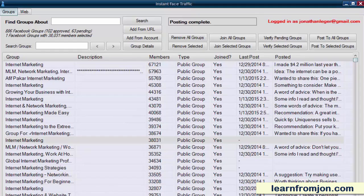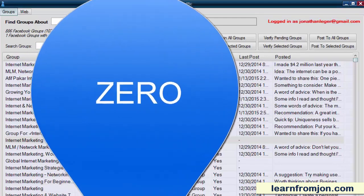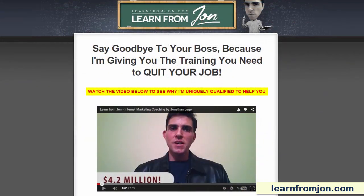But what if you could go from having a list of zero contacts to a list of 1,611,188 people who are interested in what you have to offer? You can with Instant Face Traffic, my new software tool available only to members of LearnFromJohn.com.